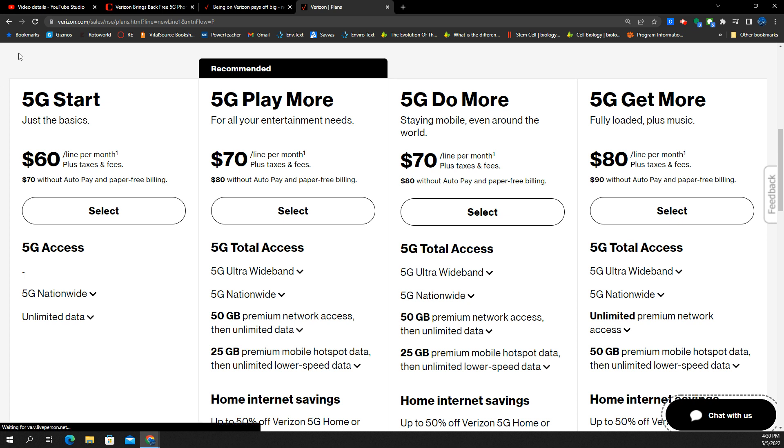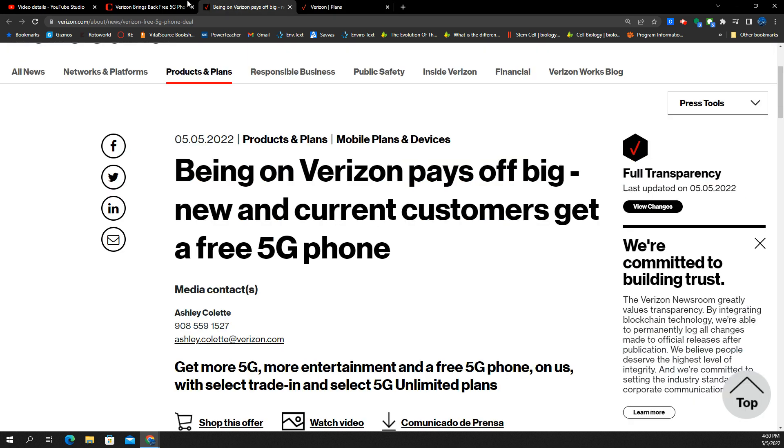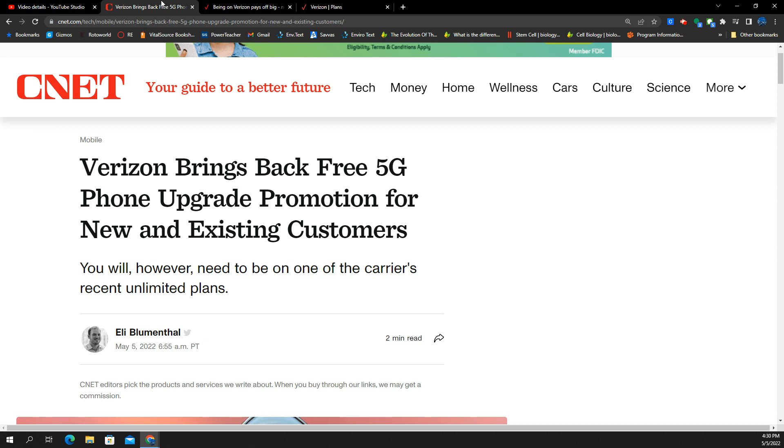As an update, when you go to look for plans on the Verizon website, it's going to just be the 5G Start, Play More, Do More, and Get More — no longer any of those metered, bucket, or shared data plans. So that's it: we've got the deals, Verizon is back in the saddle competing for customers with promos, and they've gotten rid of the shared data plans. Thoughts and opinions welcome down below — you're the voice of the people, the SMT nation.